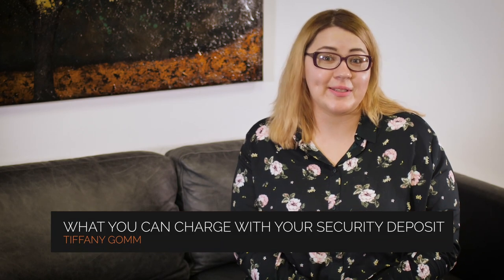Hi, my name is Tiffany and I'm with Serviceturn Realty. Today we're going to be talking about what you can charge with your security deposit towards your Phoenix investment property.